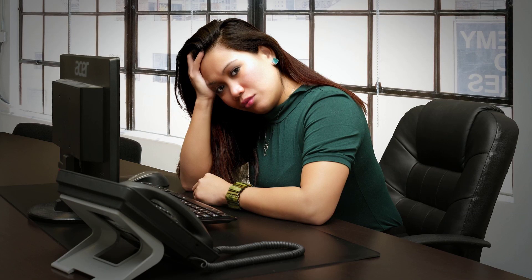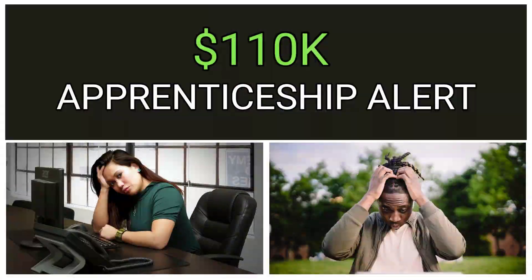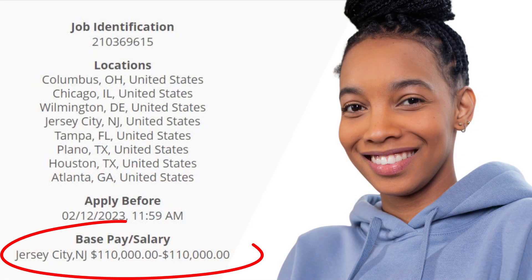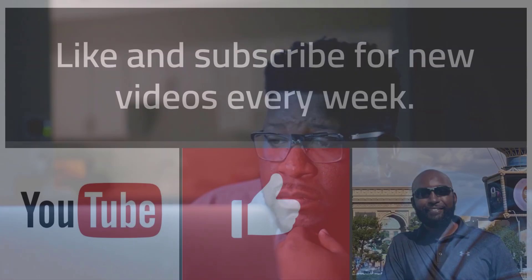If you attended a software coding bootcamp but didn't get a developer job, then this is an opportunity for you — but you have to act fast and apply ASAP. Before you apply, let me walk you through a couple of things you should know so you have a better shot of getting accepted into the program, especially how to prep for the coding challenge and a sneak peek at the hackathon at the end of the application process.